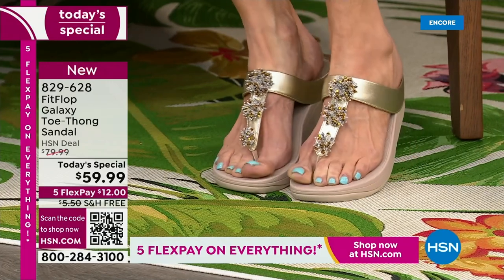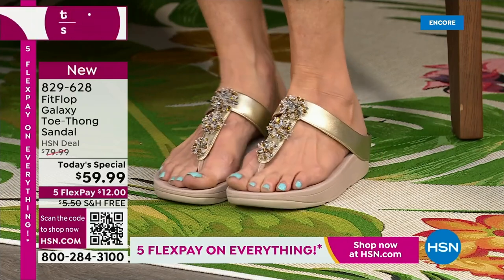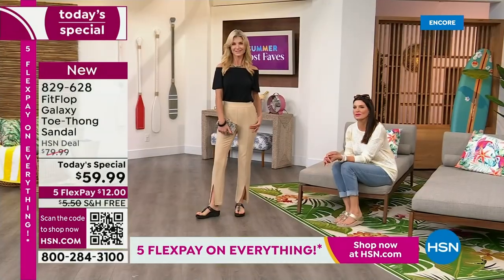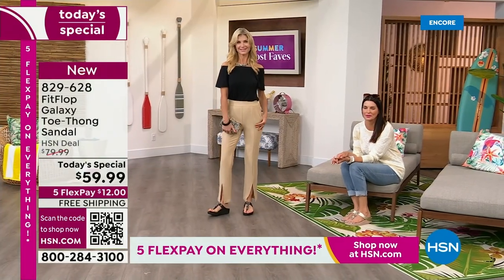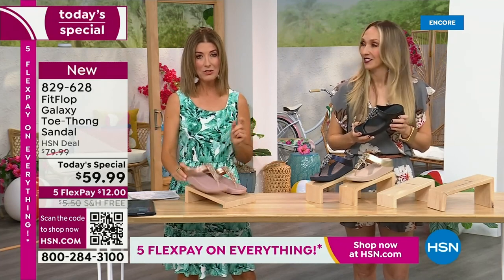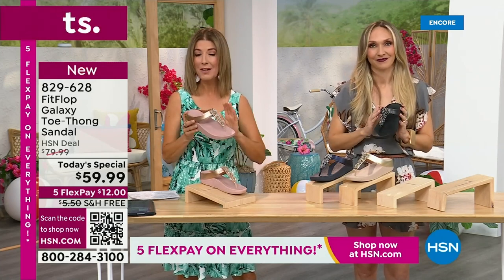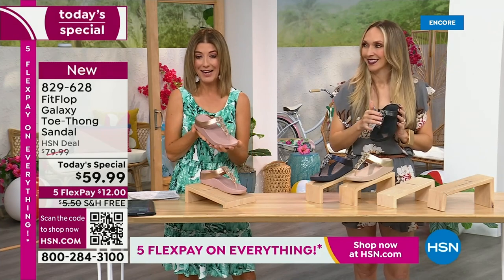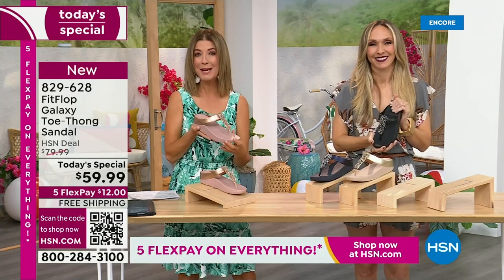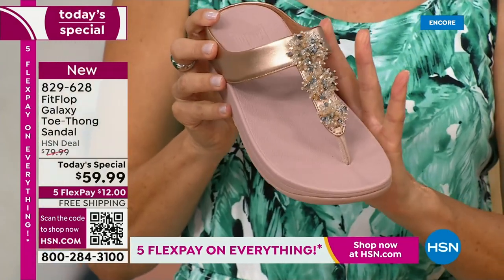You've been here five years with Fit Flop and we've never done this shoe before — we did something similar. You can find the Roomba on our website at hsn.com — that was a fan favorite. It's the exact same silhouette, exact same bottom, except that shoe retails for $110. We're doing this newest version for $59.99. With free shipping and interest-free Flex Pay, you get it home for $12.